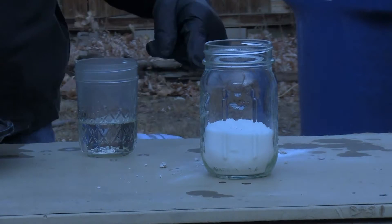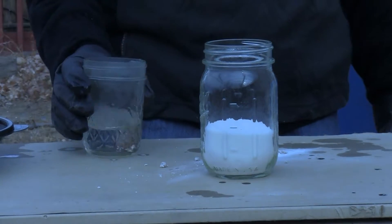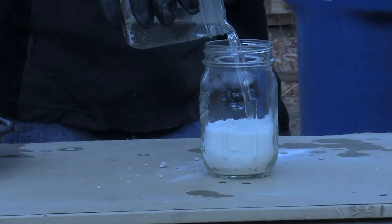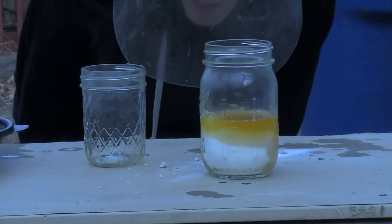So now as you can see I have my acid here, which is extremely volatile, and my sugar. Here goes nothing — you can see it instantly turns yellow.